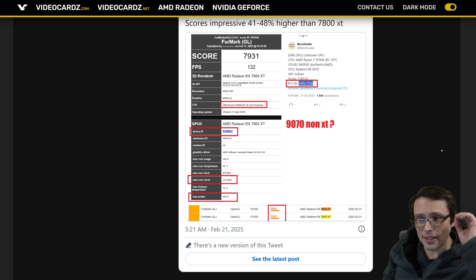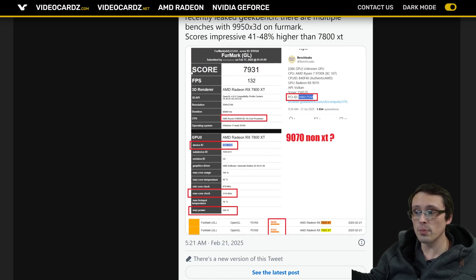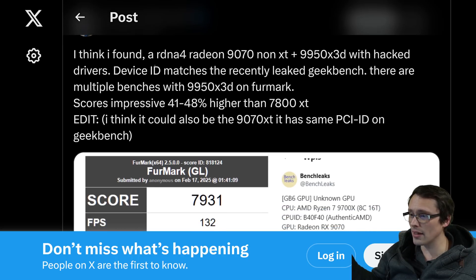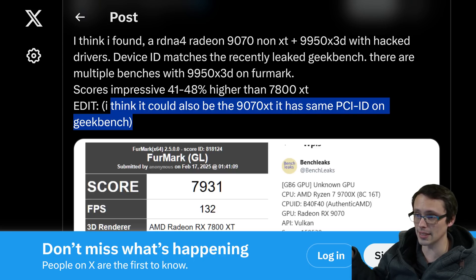Something that lit off in my mind as a potential correlation: remember my video yesterday about the leaked Monster Hunter benchmark that claimed to be a 9070 XT? However, it blurred out the name being reported by the GPU, and the blurring looks a lot like '7800 XT,' but the leaker was claiming it was a 9070 XT. Could this be a hacked driver that reports the GPU as a 7800 XT but is actually a 9070 XT? The tweet was edited to note it could also be the 9070 XT, as it has the same PCI ID on Geekbench.